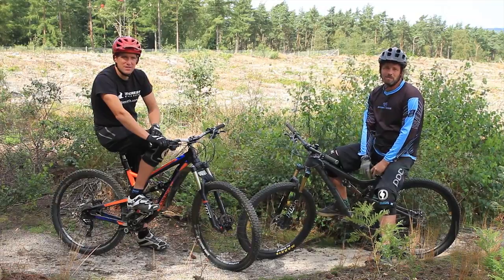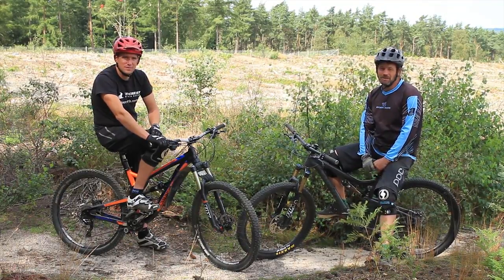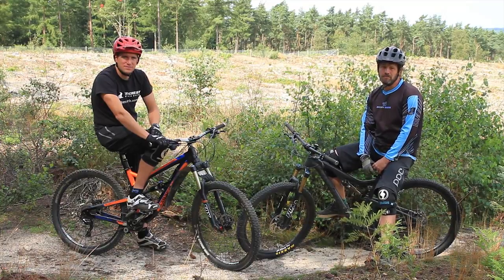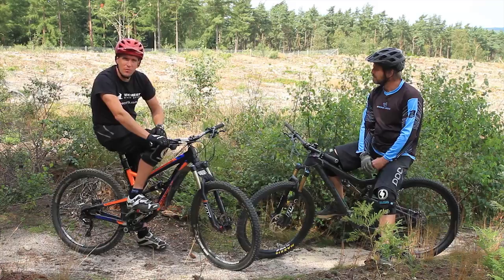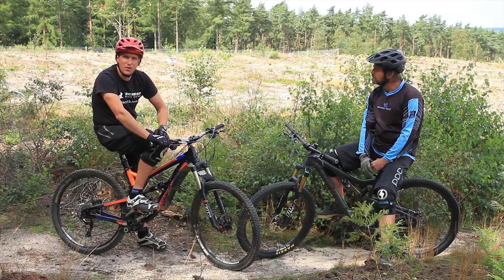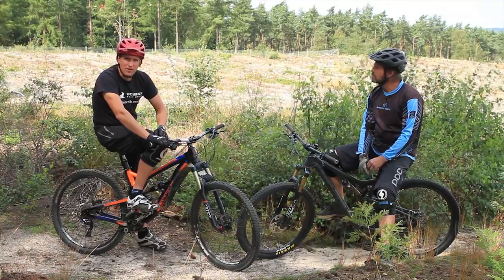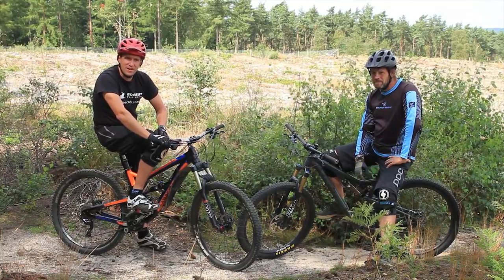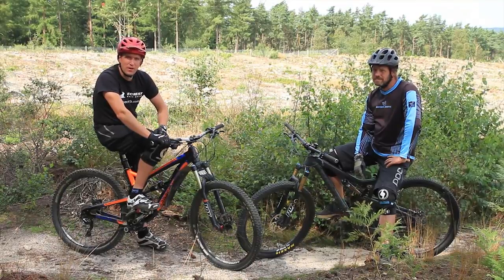Welcome back to the Surrey Hills. Schools might be out for summer, the exam season may be over, but this issue we're going to put in a little bit of revision. We're going to have a look at where we want to look on the trail, what we look at, how it affects how we ride, and effectively just give you that edge that a lot of people don't realize they might not have at this stage.